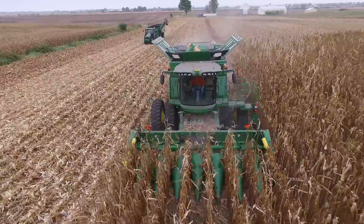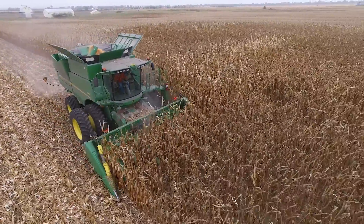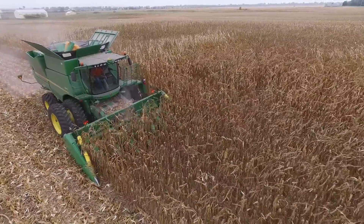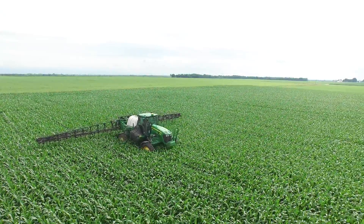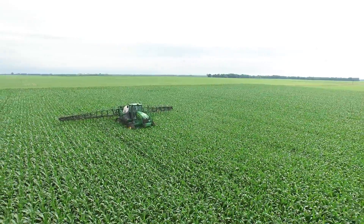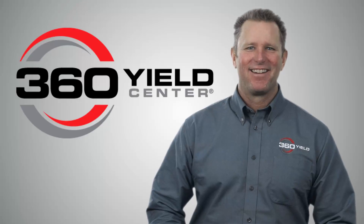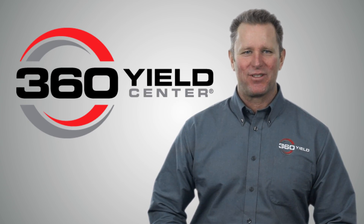Just like the advances of UAV technology, two years ago I not only wouldn't have seen the problem I had in my field, but I wouldn't have had the tools to fix it. But now I do. 360 Y-DROP is the precision liquid nutrient application system that adds versatility to self-propelled sprayers. I'm Jim Hedges, an agronomist and the sales manager at 360 Yield Center.